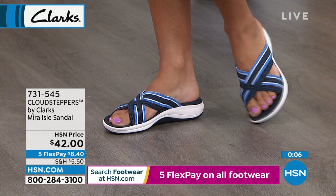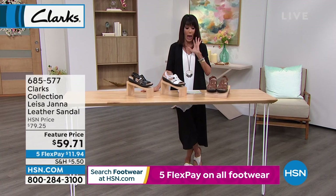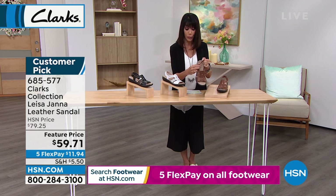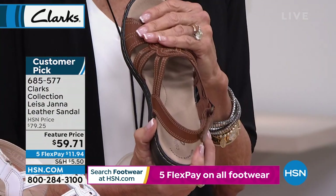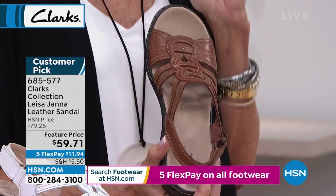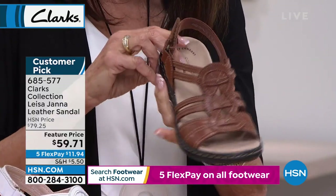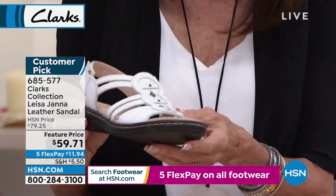Moving on to the Lisa Janna — such a great buy. Like I said, it's a classic fisherman style sandal. Here's the hook loop closure — you get all the adjustability and a lot of support. Guys, this is leather. This is leather. You see why it's $79.25 — it became a customer pick. It has a flexible outsole, all leather, with contrast top stitching. Available in tan — very pretty — with little bead detailing. Also available in white and previously black, but the black is sold out.